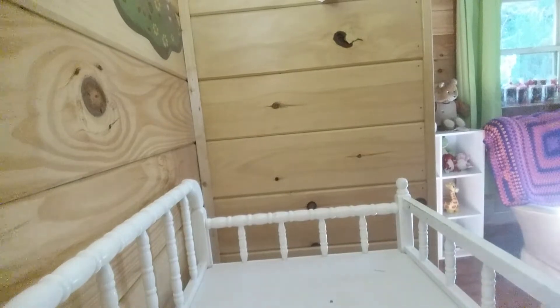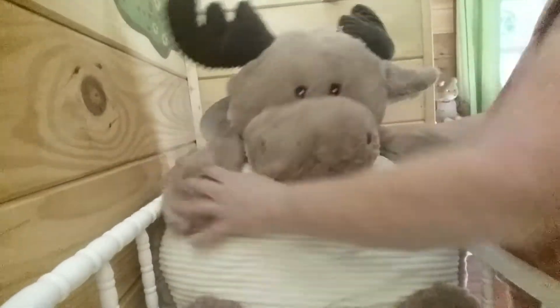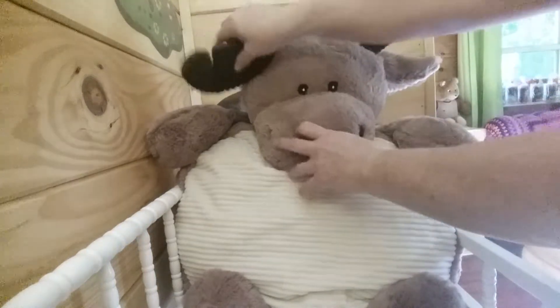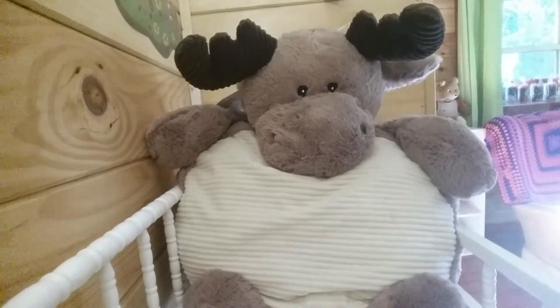She also went over to TJ Maxx — I didn't know they had them — and came across this one. She got me this one too, guys. Look at this! It's a big old moose and he is brown with a tan center, so she said that'd be perfect for a boy changing pillow.